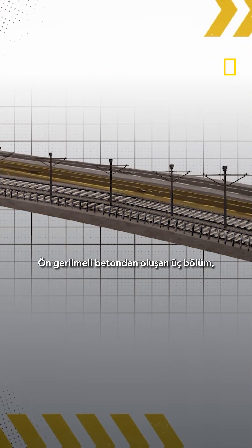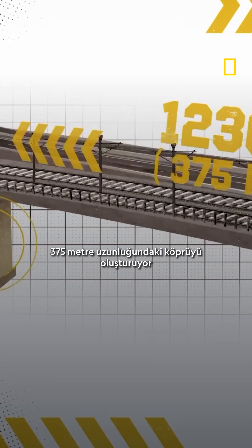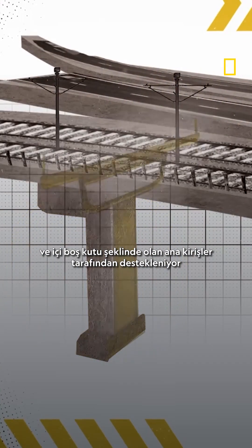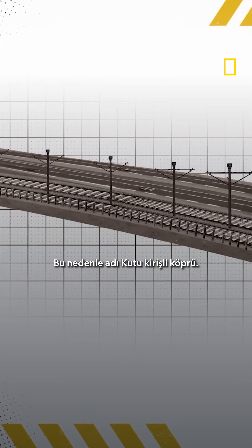Three sections made up of pre-stressed concrete form the 1,230-foot-long bridge, supported by key beams that consist of girders shaped like a hollow box — hence the name Box Girder Bridge.